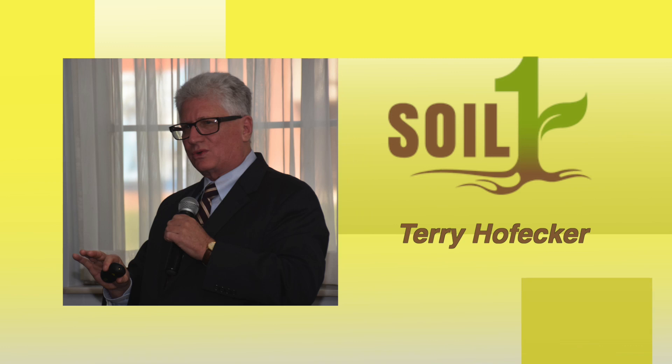Welcome back to In Ohio Country Today, from the Conservation Tillage and Technology Conference. Joining me now is Terry Hofeker, Chief Technology Officer for SoilOne. Thanks for joining us, Terry. It's good to be here.